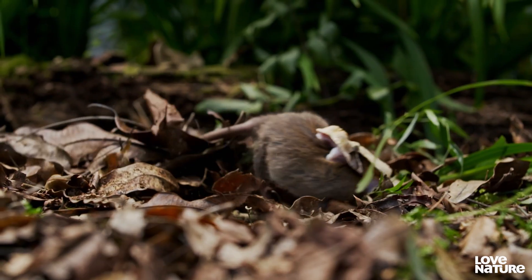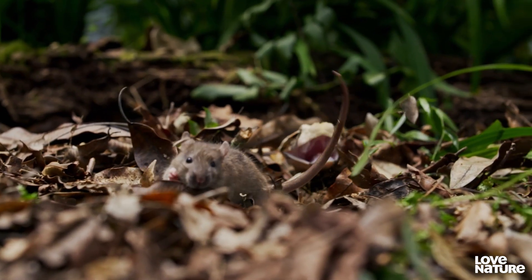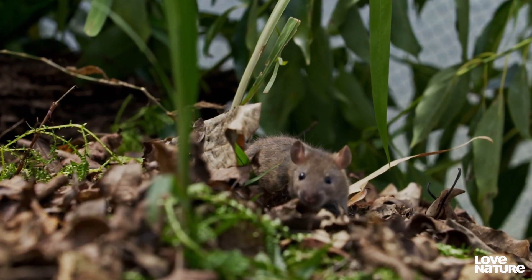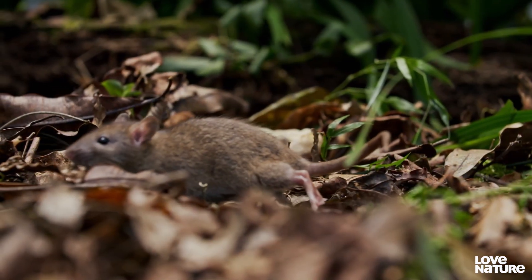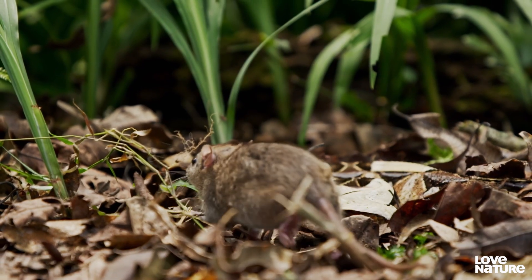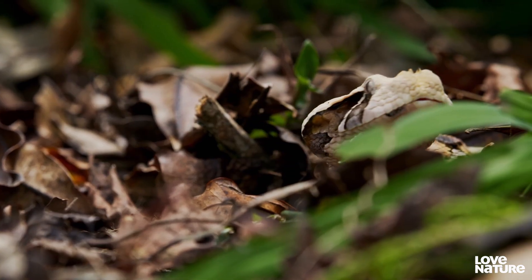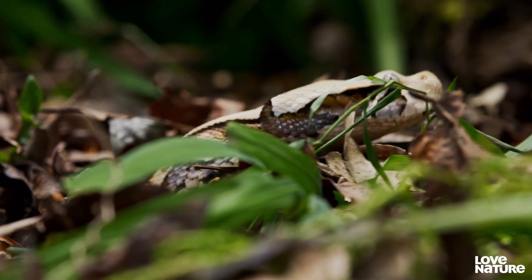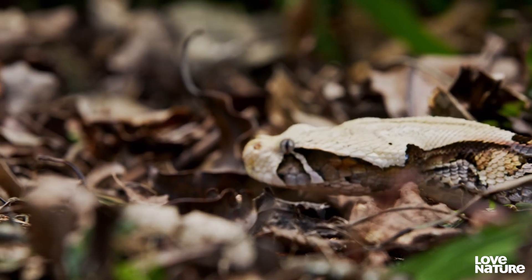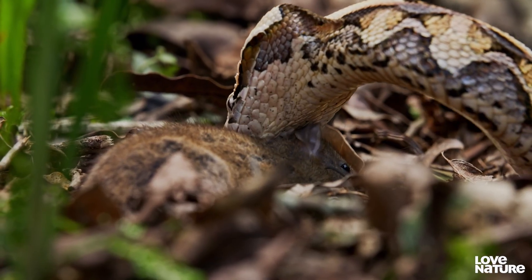Its two-inch-long fangs — the longest in the snake world — pump the rat full of venom. It's all part of the plan. The rat is doomed. The viper's cytotoxic venom is already working, disrupting cells and destroying tissue. As the rat tries to escape, its organs are shutting down. Why waste energy and risk injury wrestling with a dying rat, when you can wait and follow the smell of your own venom? Once its prey is unconscious, the snake enjoys its meal in peace.